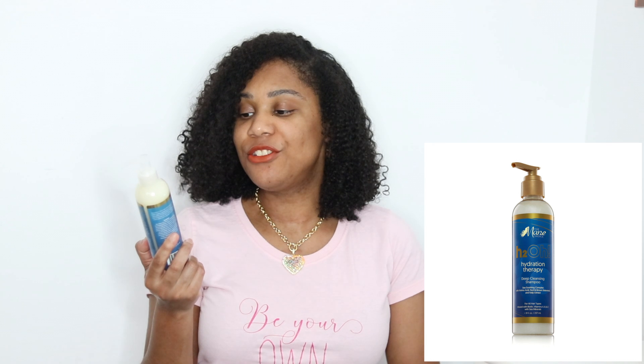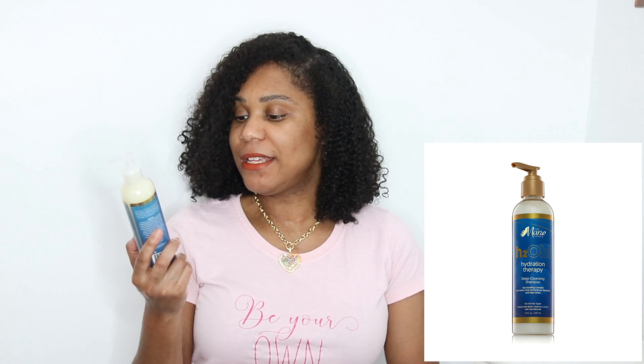The first item is the main choice H2O Hydration Therapy deep cleansing shampoo. It's a sea soothing complex with amino acid, red and brown seaweed, and kelp extract. It's for all hair types and it's infused with biotin, vitamins A, B, and C with sea minerals.